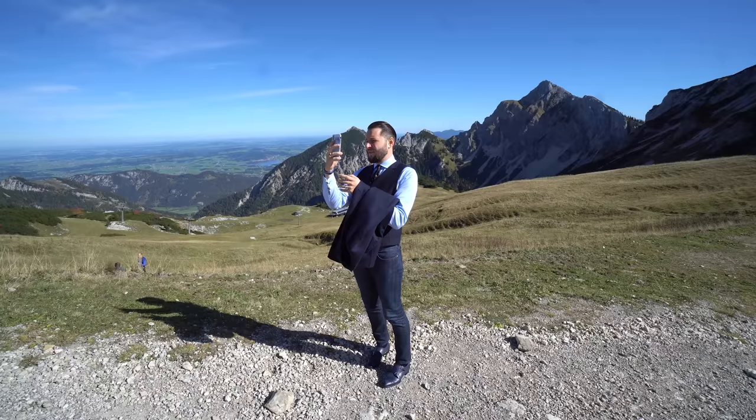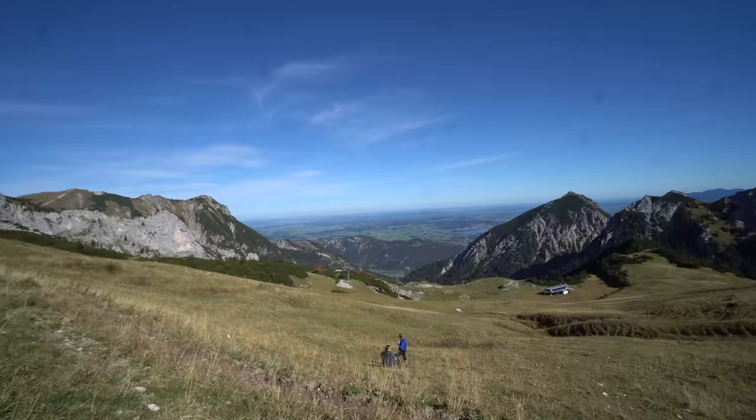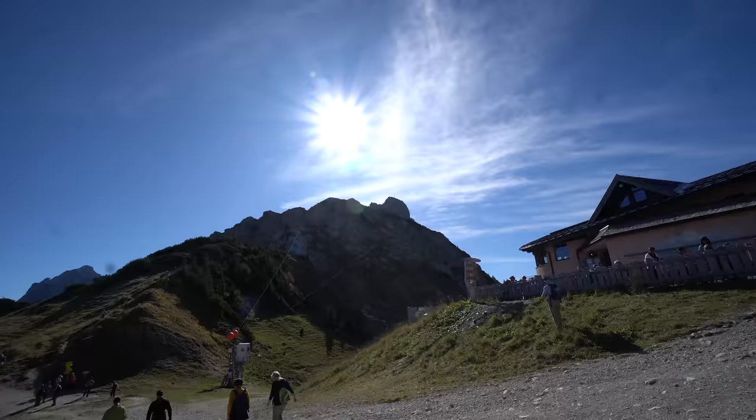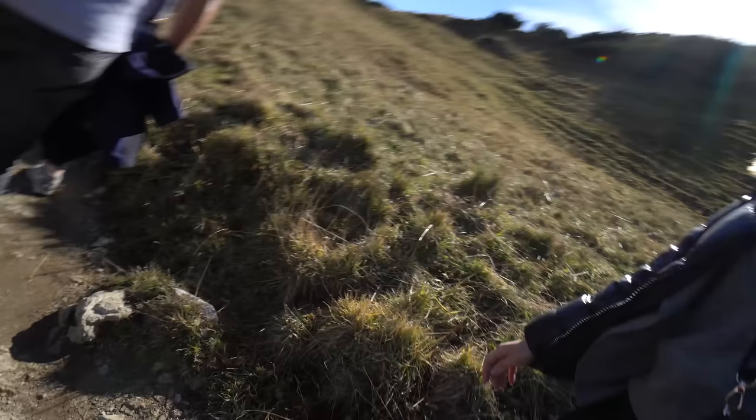We are now at almost 2000 meters. This mountain separates Germany from Austria — on this side you have Germany and on the other side Austria. We are heading for the top part and I have the perfect shoes for this adventure. My wife is also very well equipped with the perfect shoes — just some brand new Santoni white sneakers.